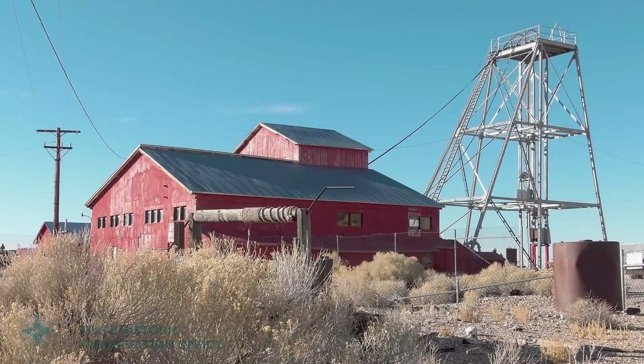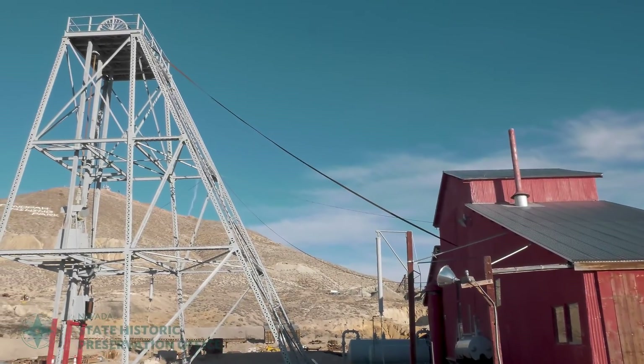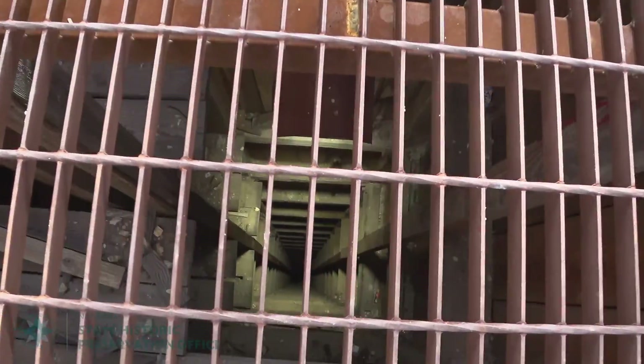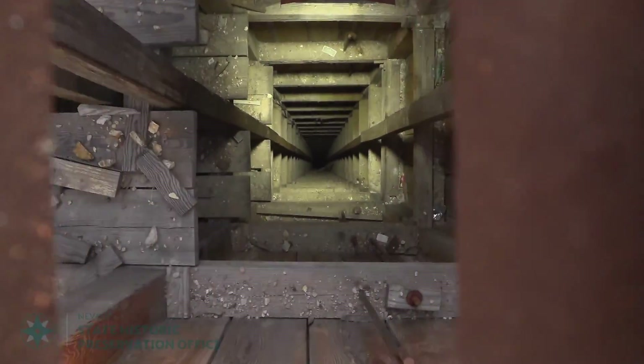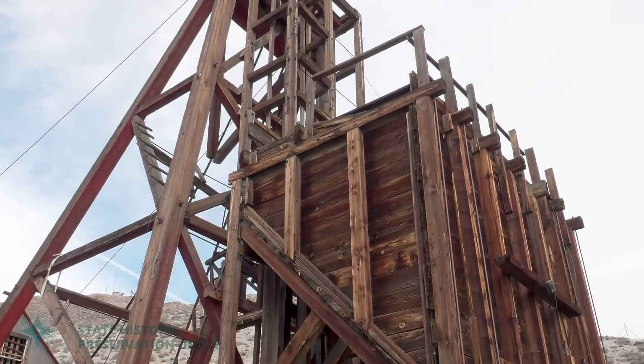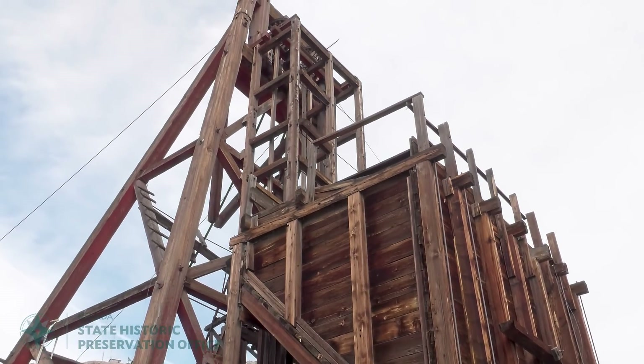But the real magic is outside. You can stand under the restored Mitzpah headframe, rising over six stories above you, then gaze down hundreds of feet beneath you into the Mitzpah shaft. Hang out near giant hoist gears, then visit one of the most famous headframes in the West — the Desert Queen.